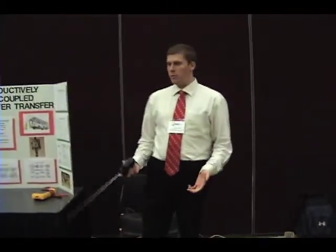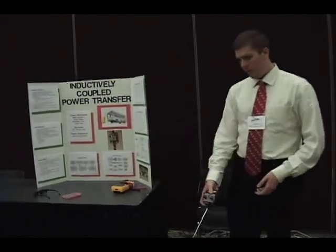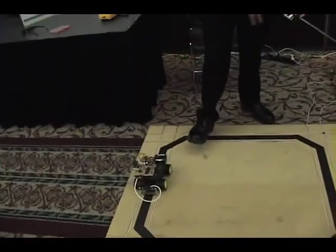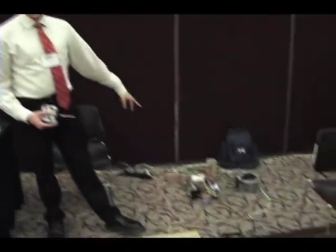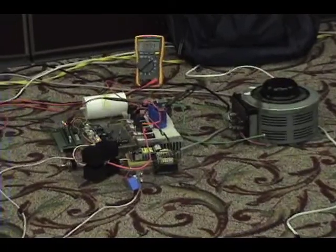We're doing inductively coupled power transfer, which is wireless power. We have a vehicle that is powered by the track that it runs on. These wires each carry a 20 amp AC signal running at 40 kilohertz. That signal is generated by the power supply back here, which was built by several grad students who work with our sponsor.